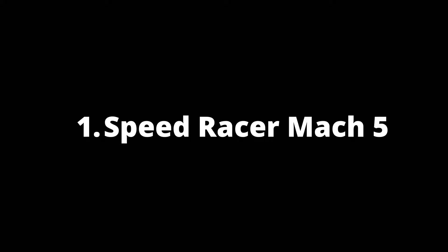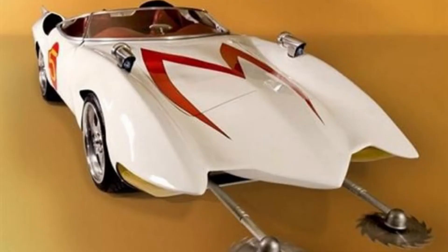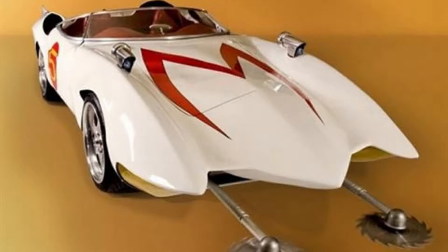Number 1: Speed Racer Mach 5. The Speed Racer Mach 5 is a one-of-a-kind custom car based on the 1984 Corvette. This bad boy features an enhanced body kit that makes it look like something straight out of the Warner Brothers cartoon. With 1,000 pounds of reduced weight and jaw-dropping beauty at every turn, this may very well be the coolest Corvette modification yet.